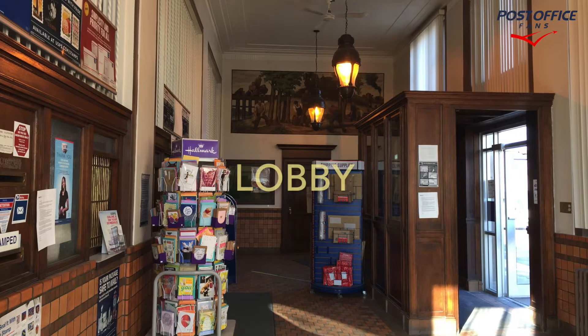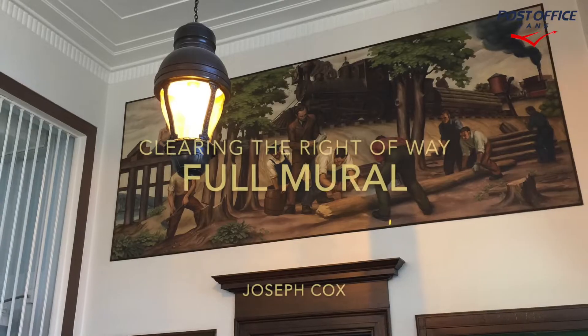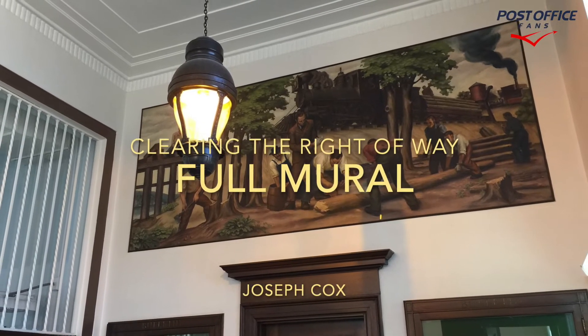Going into the Garrett, Indiana post office, which has one mural. Let's go have a look. Once inside the lobby, we can see the mural in the background. The title is "Clearing the Right of Way."